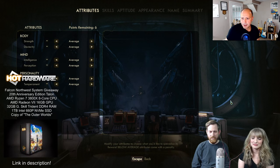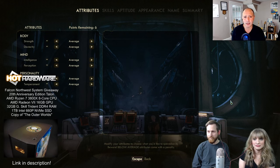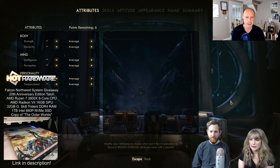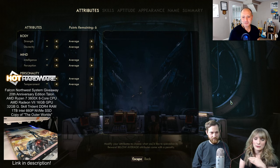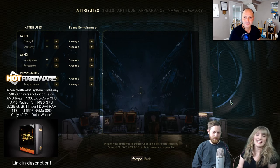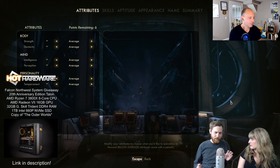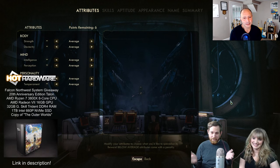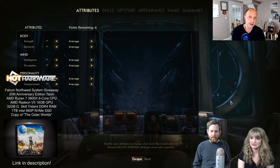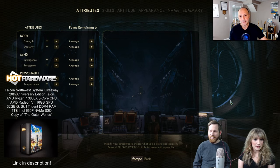I dropped a link in the chat where folks can enter the giveaway for this beautiful gaming rig — it's also in the description. This is like a five-thousand-dollar killer gaming rig, absolutely fantastic. For the giveaway, it's mostly just liking social media accounts and commenting on posts — really easy steps, and people you're probably already following anyway. It is North America only — United States and Canada — international shipping is a huge obstacle due to tariffs and international shipping laws.